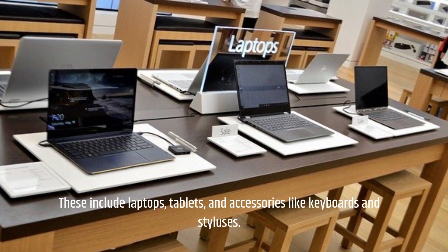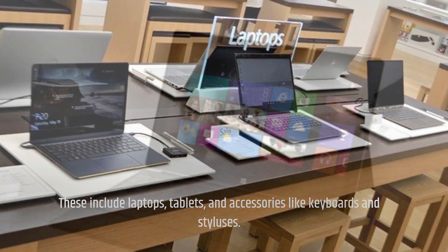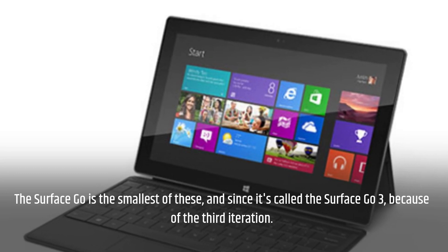These include laptops, tablets, and accessories like keyboards and styluses. The Surface Go is the smallest of these, and since it's called the Surface Go 3, it is the third iteration.